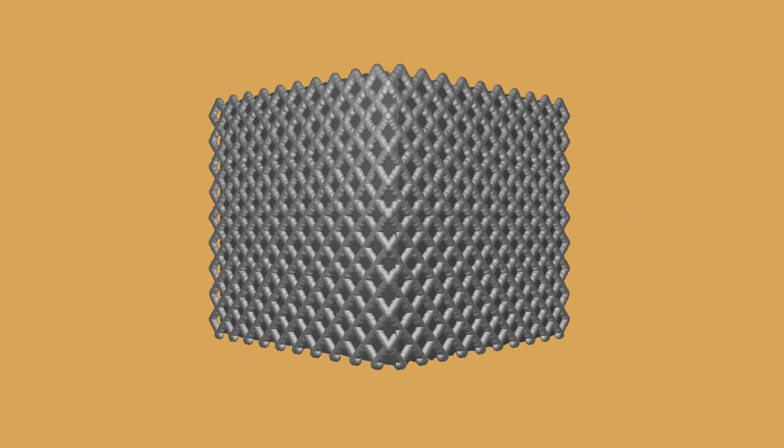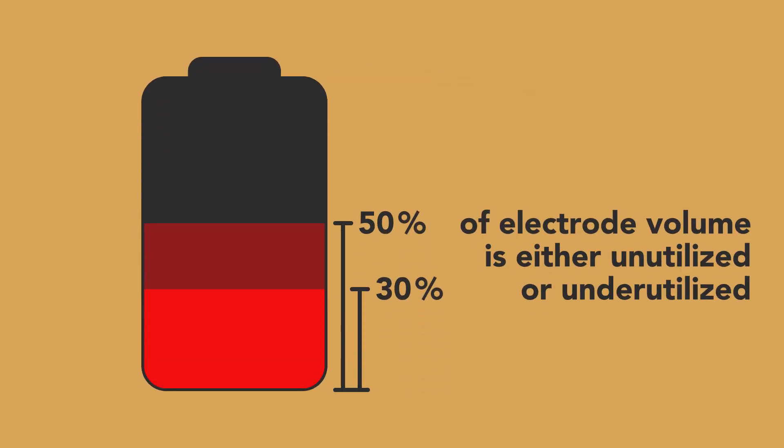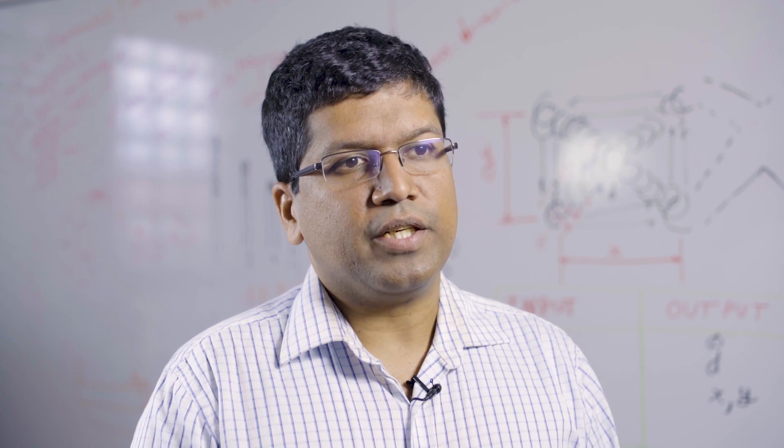In conventional batteries, about 30 to 50 percent of the electrode volume is either unutilized or underutilized and effectively wasted. This problem will be completely solved by this manufacturing method, and that will lead to fast charge-discharge rates or correspondingly higher capacity batteries.